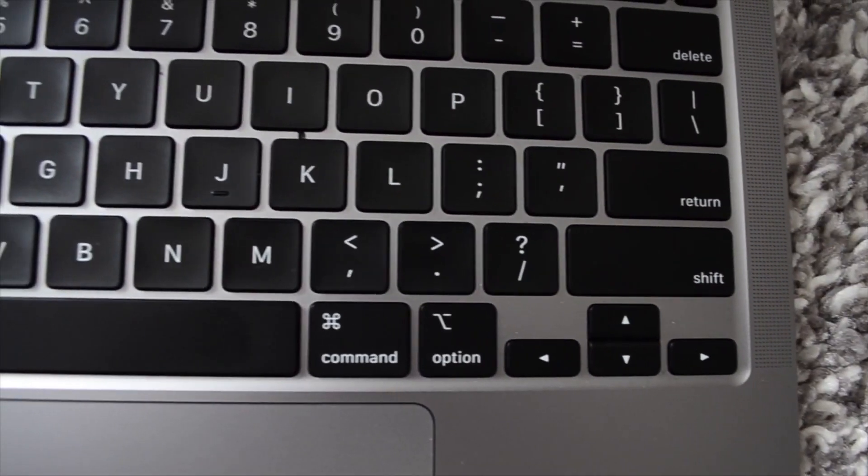The other thing is they upgraded the keyboard. The butterfly keys are a thing of the past — you actually have a nice magic keyboard. It kind of reminds me of the one I use for my iMac, except thinner, and it is so nice and quiet.